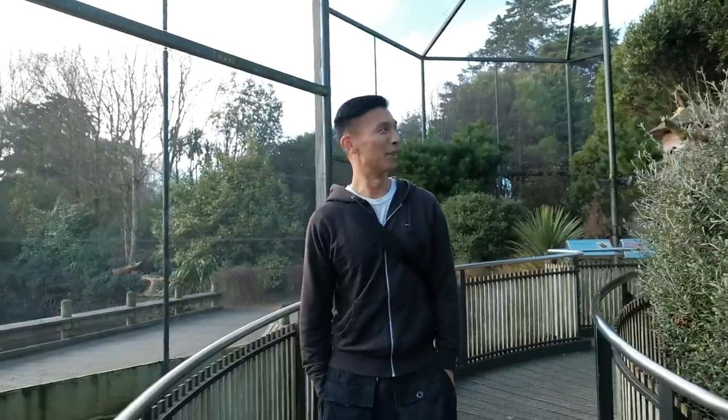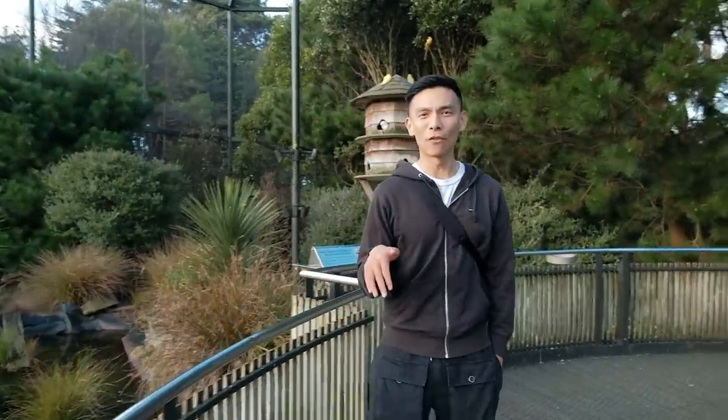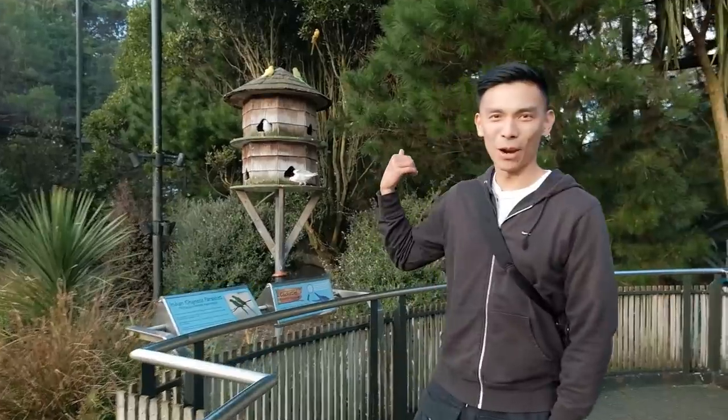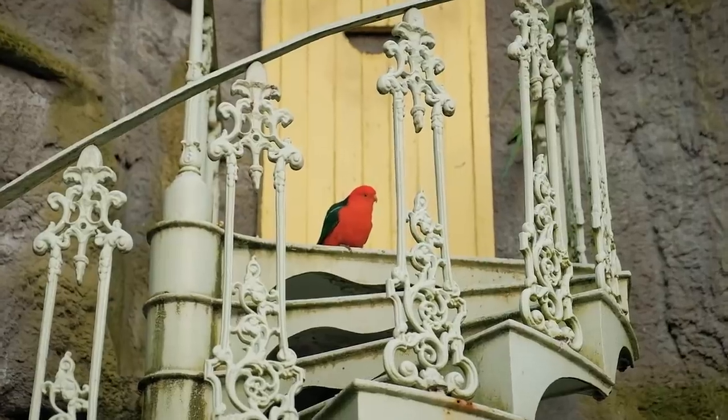We made our way over to the aviary and this is such a cool little spot — we can actually go inside and see all the different birds. So far I've spotted white doves, lorikeets, parakeets, and some other birds I'm not quite sure of the species.